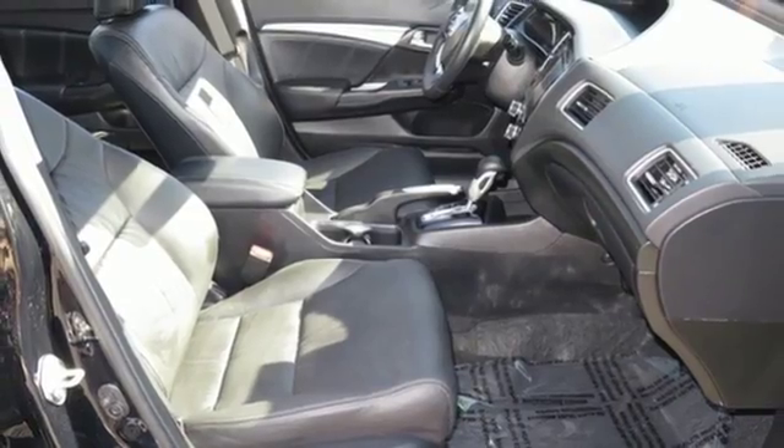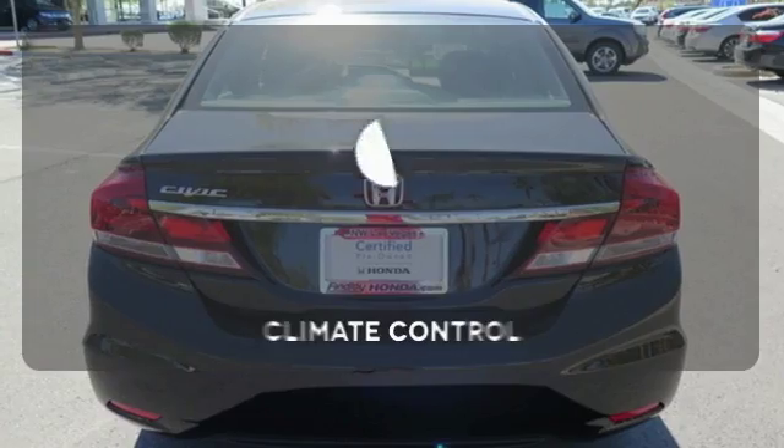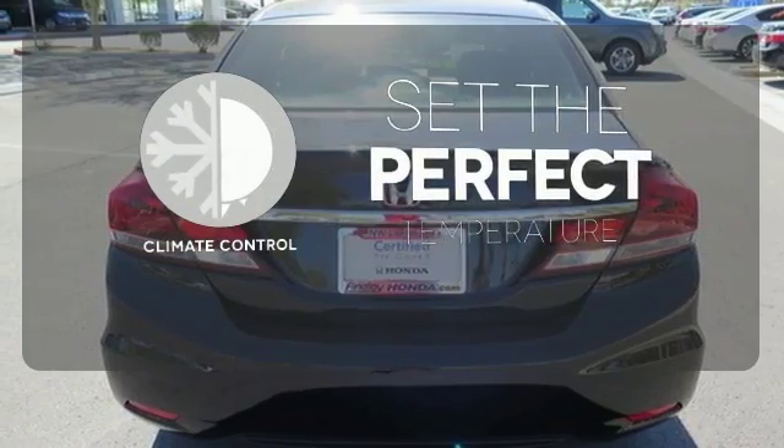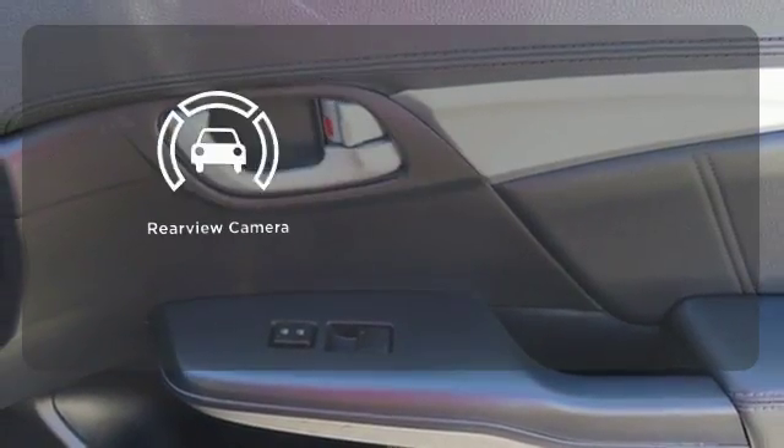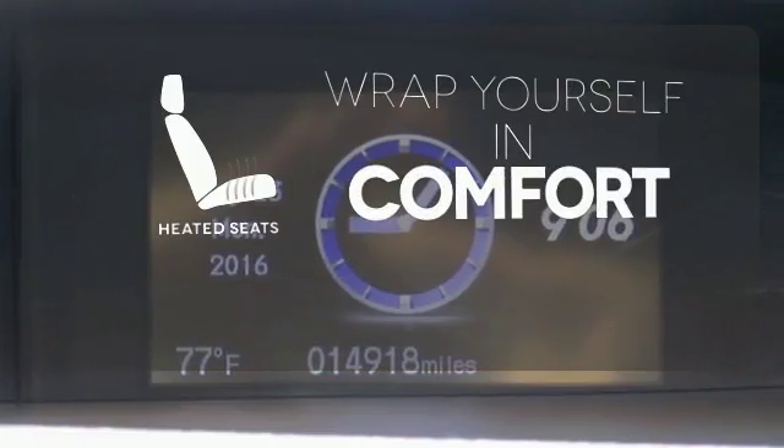Plus, you'll enjoy the remote keyless entry, steering wheel audio controls and much more. The climate control lets you set the temperature exactly where you want it. See objects previously out of sight with the rear-view camera. Ward off the chills with the heated seats.